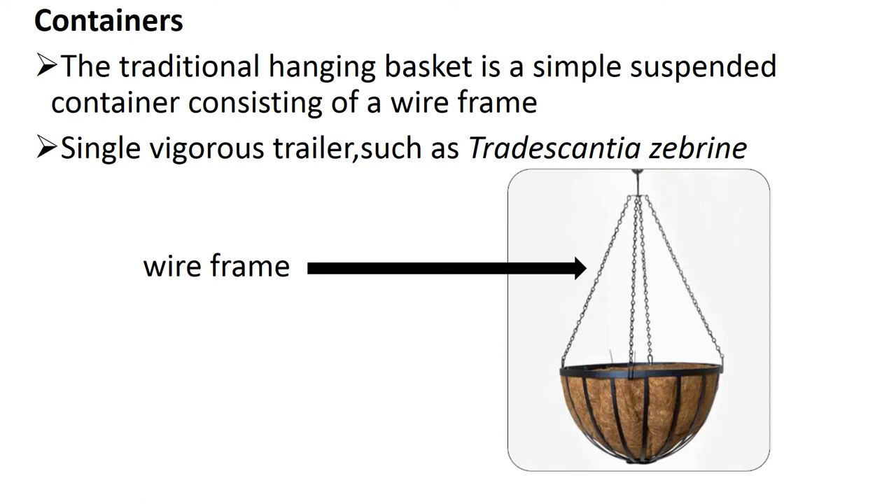A trailer is just an ordinary stem branch — it does not bear scale leaves on the nodes, only ordinary green leaves are found. In a trailer plant, upright shoots are not formed at intervals. It does not take part in vegetative reproduction. In contrast, a runner is a specialized branch with many attachments to the soil, so a runner will not be feasible for our Hanging Basket. Only vigorous trailers are useful for hanging baskets.